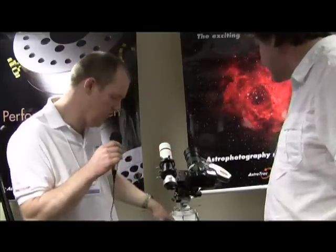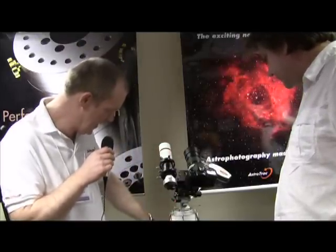This is the pier, part of the travel system. We've got the pier here, and underneath we have the wedge. Over on the other setup there's the head. The unique thing about that — which earned it Sky and Telescope's Hot Product 2010 — is that everything packs down into the tube, which goes into the bag, and then you can use that to take it on an airplane very easily.